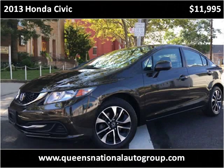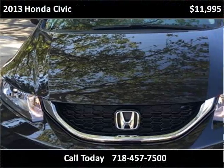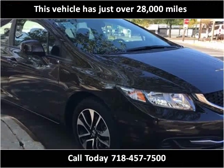This 2013 Honda Civic is available from Queen's National Auto Group Corporation. This vehicle has just over 28,000 miles.